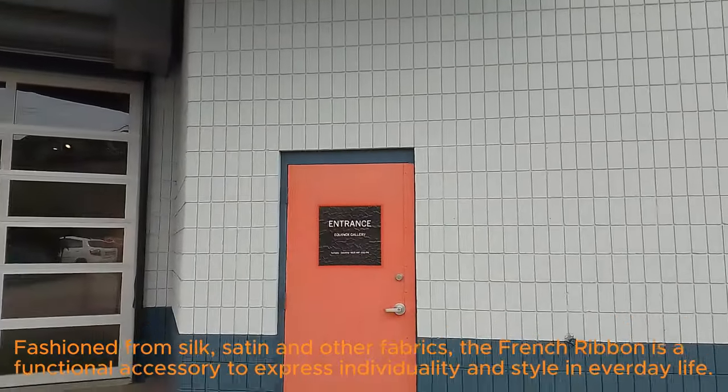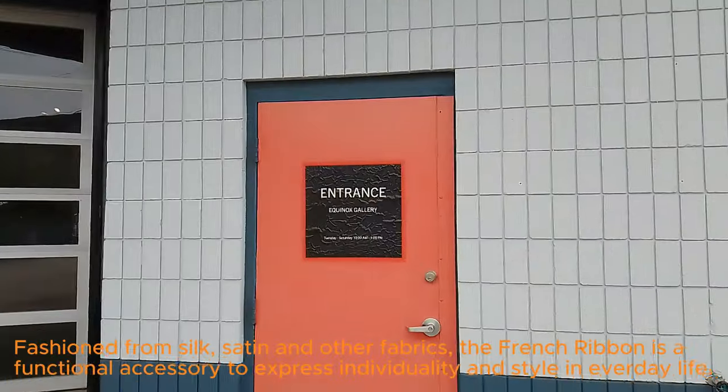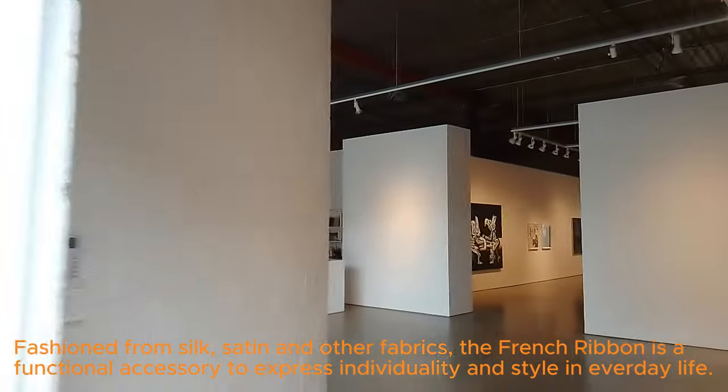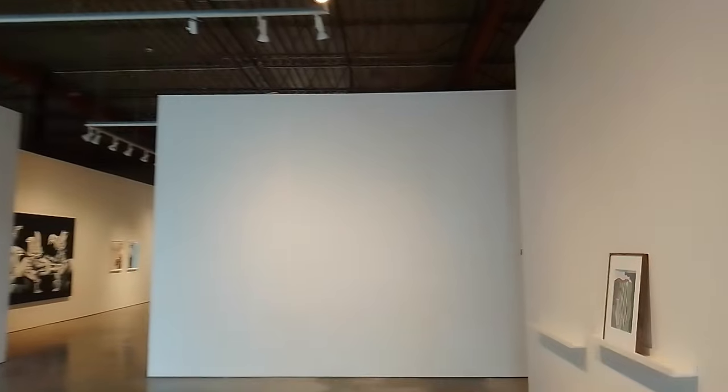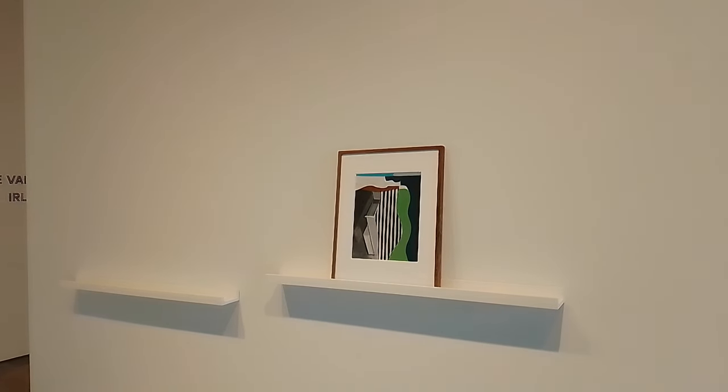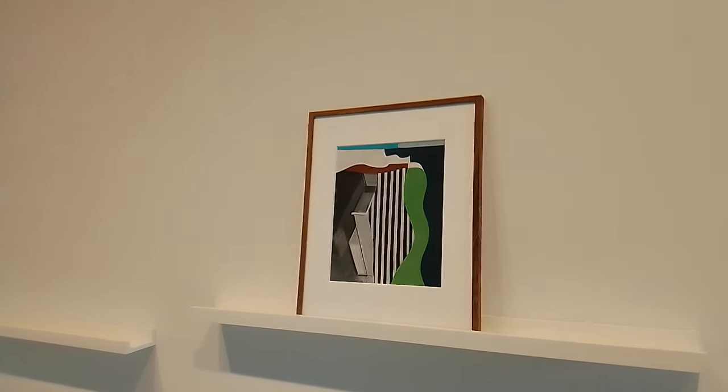We're just going to go inside the gallery right now. We're going to turn right and have a look at the work of Rene Van Helm, a show called IRL, which stands for 'in real life.'